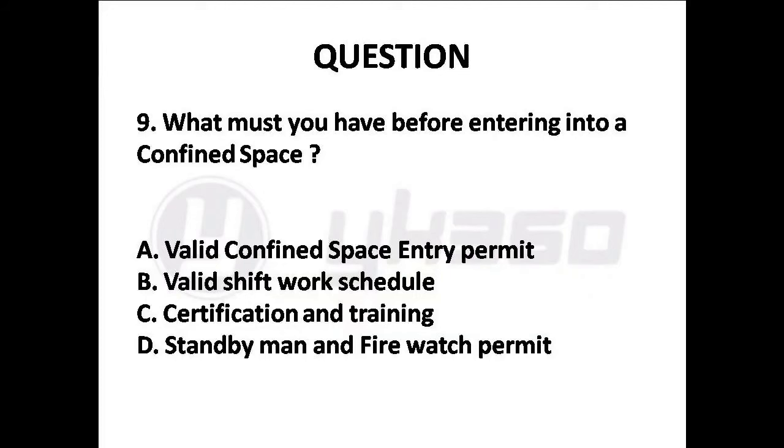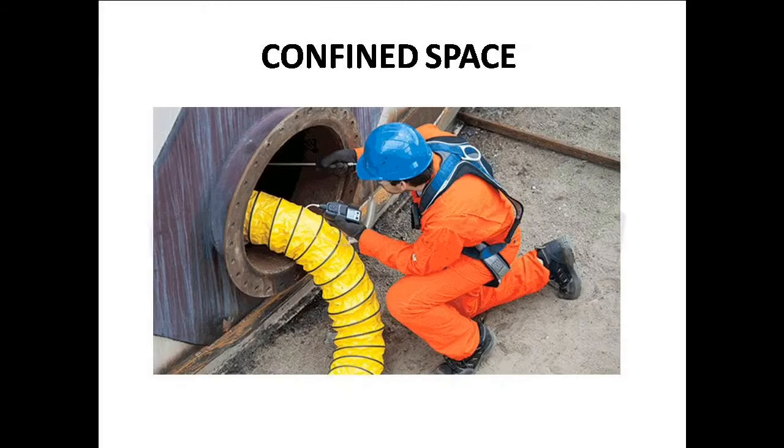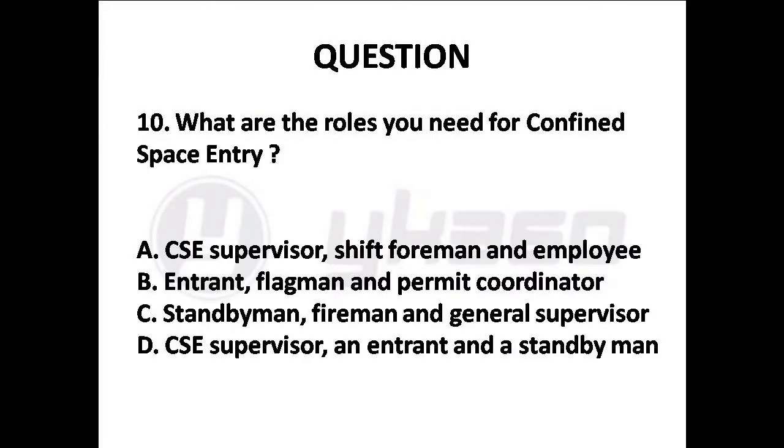Question 9: What must you have before entering into a confined space? Options are: A. Valid confined space entry permit, B. Valid shift work schedule, C. Certification and training. Answer is Option A: Valid confined space entry permit.